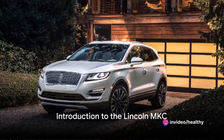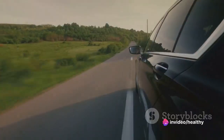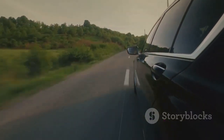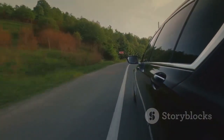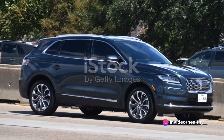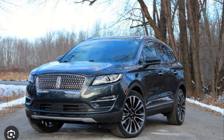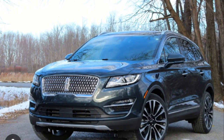Imagine cruising in a vehicle that combines luxury, performance, and sophistication. Welcome to the world of the Lincoln MKC. Born from the prestigious lineage of Lincoln Motor Company, the MKC has been turning heads and raising standards in the luxury compact SUV market since its debut in 2014. Its sleek, aerodynamic exterior is more than just eye candy — it's a statement of the MKC's commitment to excellence in design and performance.